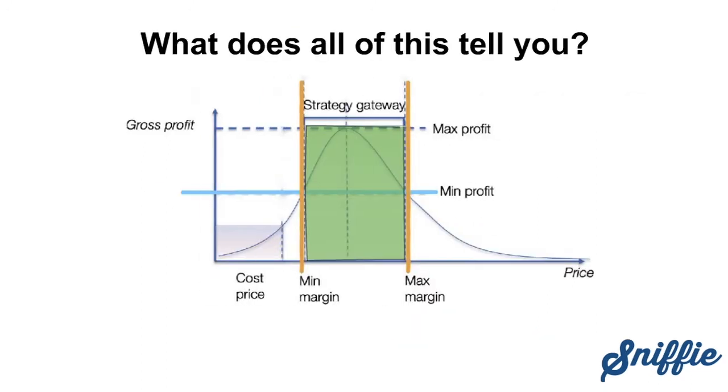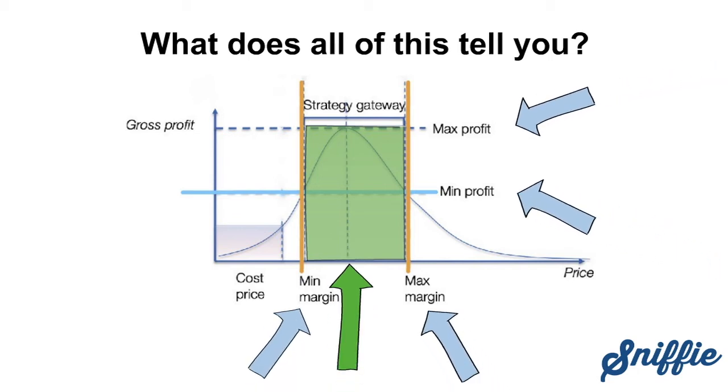The strategic pricing gateway tells you the optimal price for a product, your minimum and maximum margin, and your minimum and maximum profit.